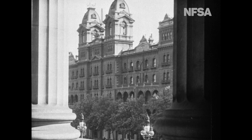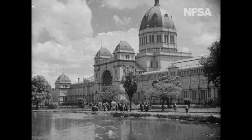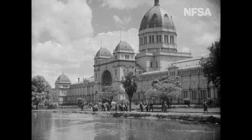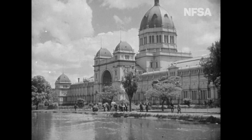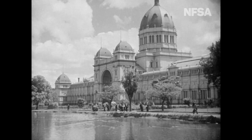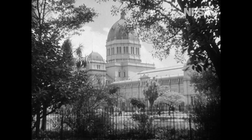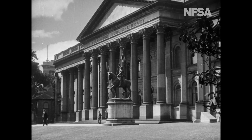We have a glimpse here through the columns of the Windsor Hotel. This building is another masterpiece of architecture. It was erected for the great exhibition in 1880. Here His Majesty the King opened the first Federal Parliament. It is surrounded by beautifully laid out grounds, and it is curious to remember that these grounds were once the city's rubbish tip.